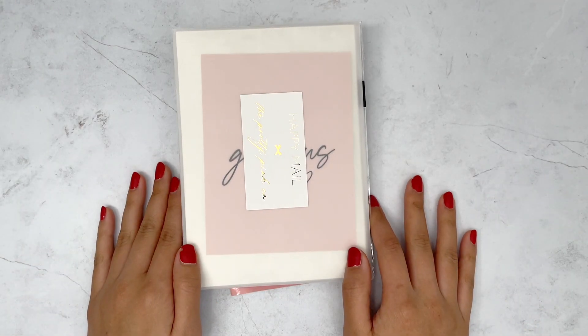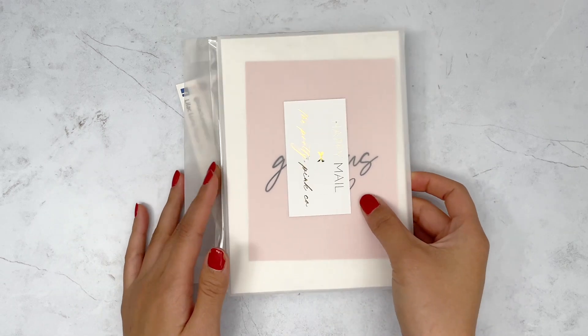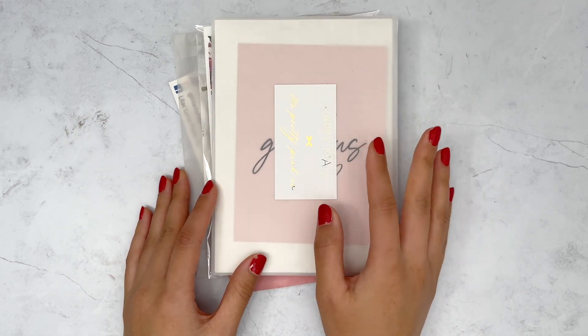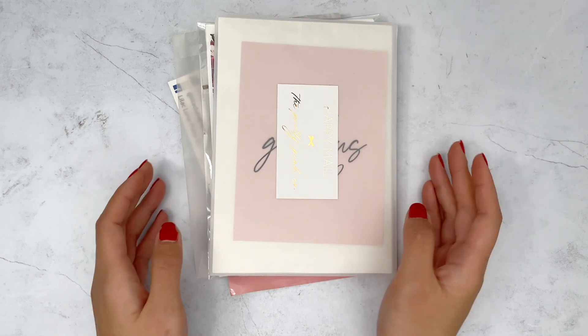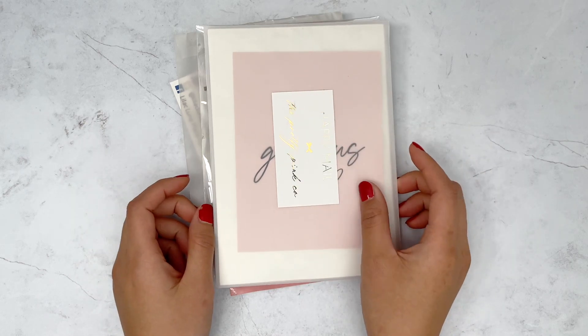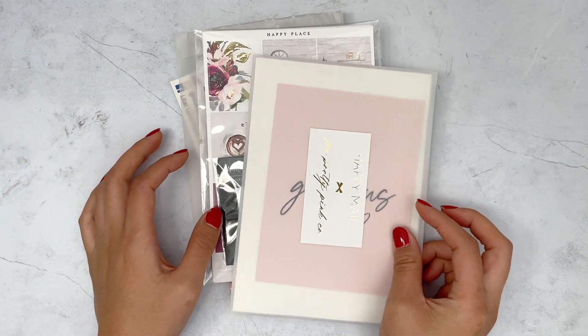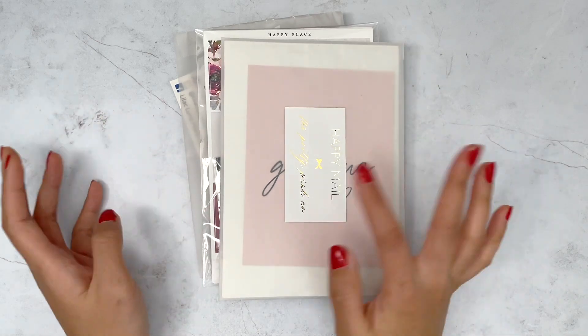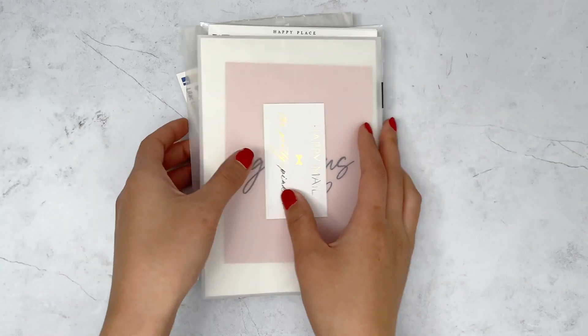Hey everyone, this is Justine from Just Plans, and welcome back to another video. I have a few shops to share in this haul today, as well as one new planner gadget that I got, which I'm really excited about. I just wanted to put this short haul together because I finally got my Paper Blush Bar Black Friday order this week.